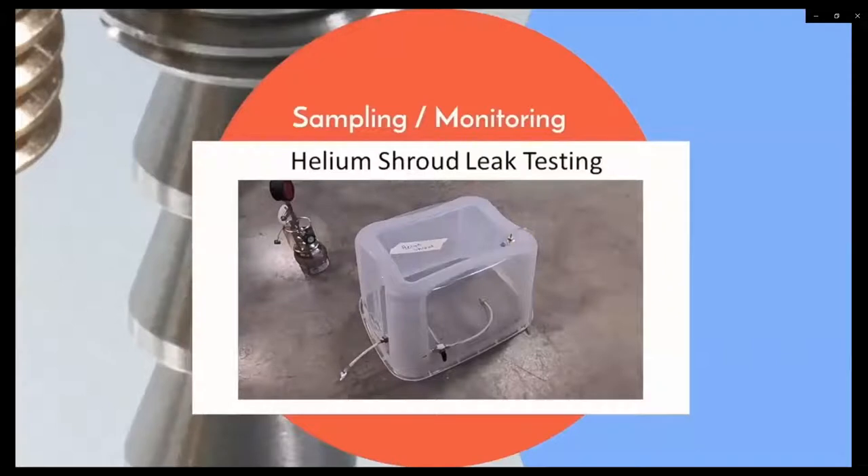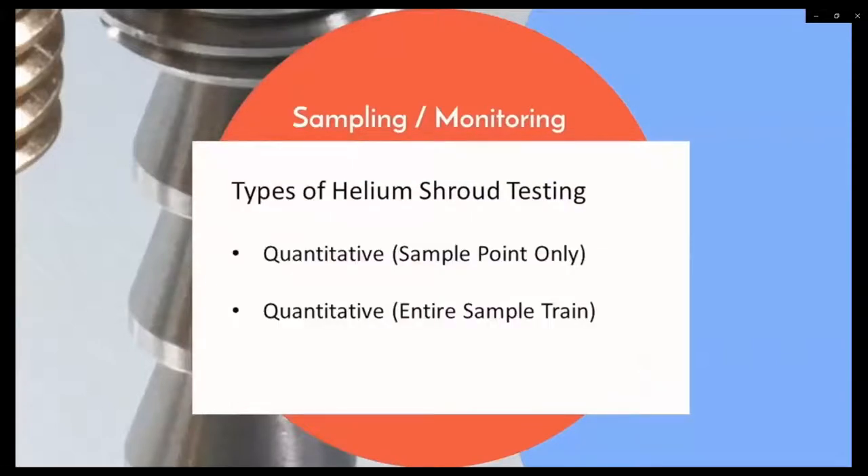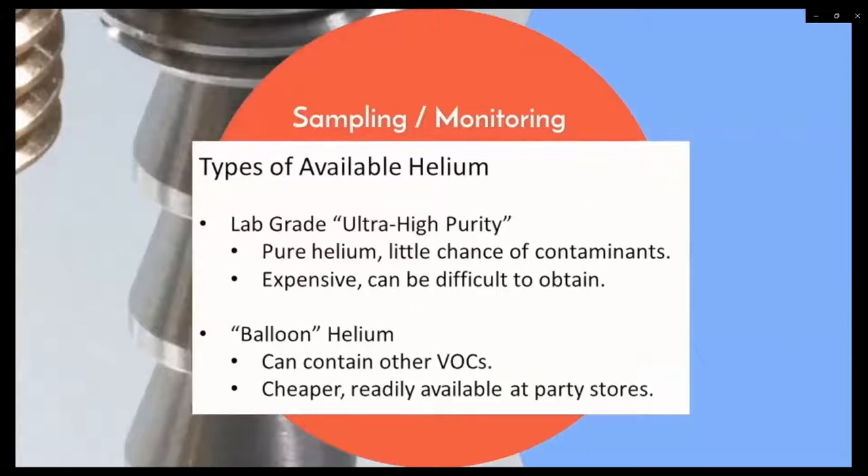Helium shroud leak testing discussion and demonstration. There are two main types of helium shroud leak testing: the first involves only leak testing the sample point, while the second leak tests the entire sample train at the same time. A quick word about helium — lab-grade helium is extremely pure, ensuring that should a leak occur the sample will not be compromised, but it can be expensive and difficult to obtain. Balloon-quality helium may contain other volatile organic compounds, which can contaminate the sample or affect reporting limits if a leak occurs.